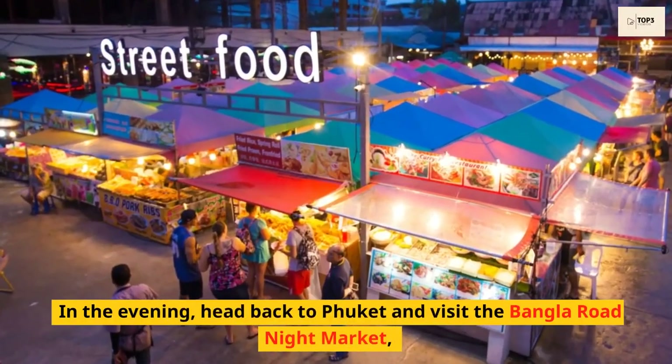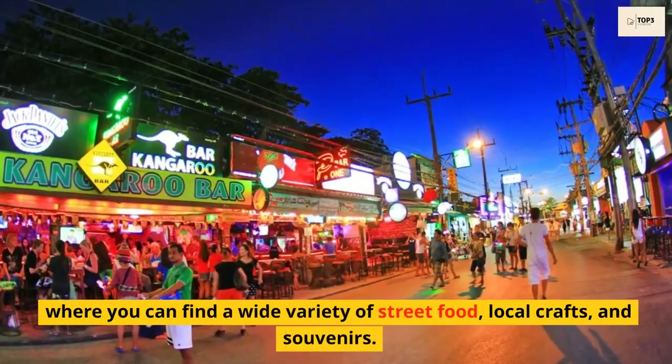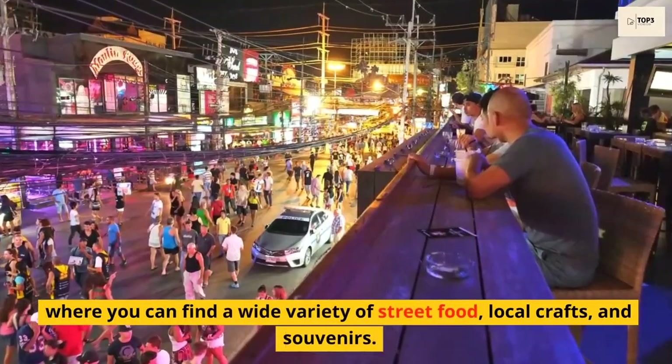In the evening, head back to Phuket and visit the Bangla Road Night Market, where you can find a wide variety of street food, local crafts, and souvenirs.